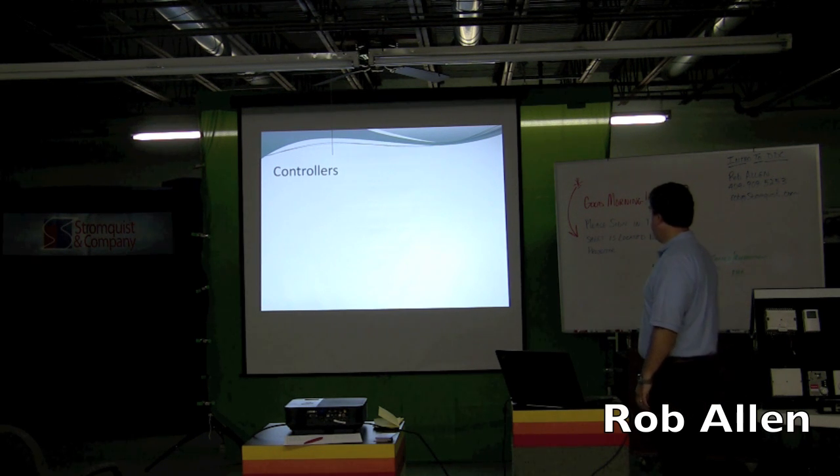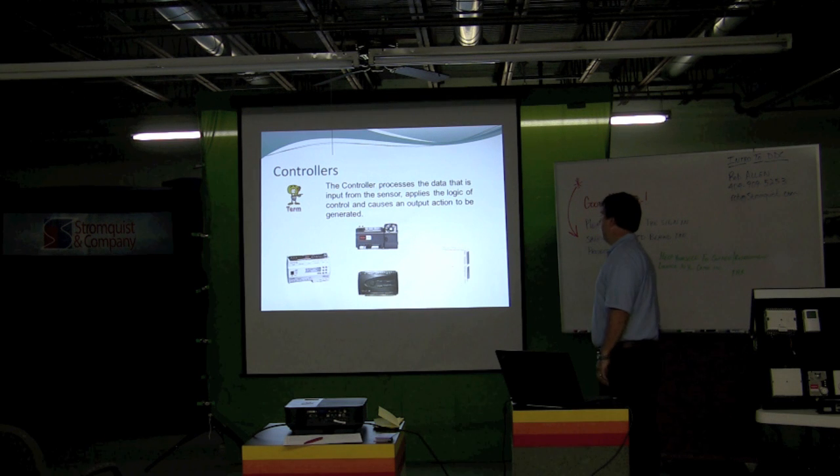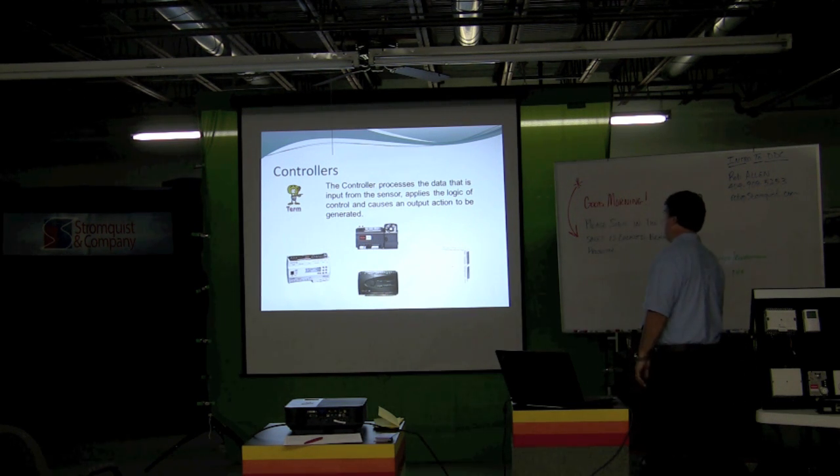The lifeblood of a DDC system are its controllers. The controller processes data that is input from the sensor, applies the logic of control, and causes an output action to be generated.